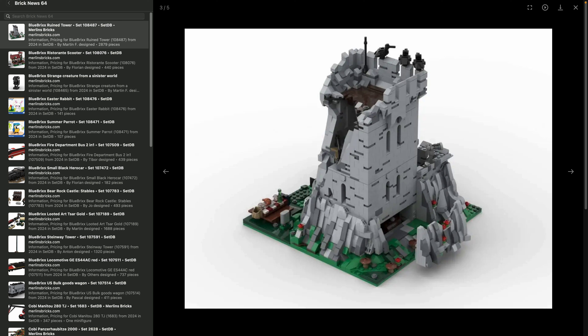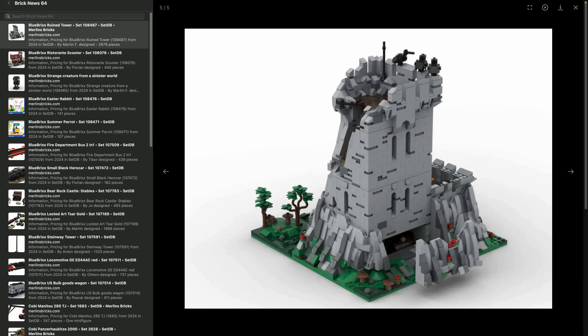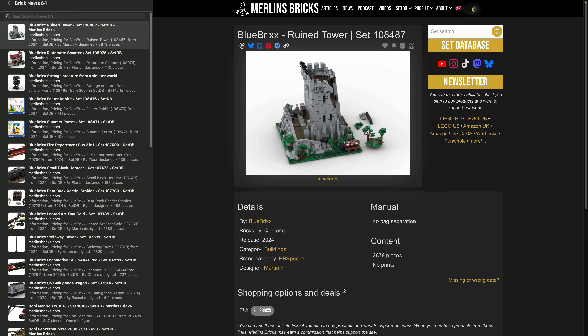The Blue Bricks medieval line usually has much more complex wall structures with more interesting SNOT and plate work, maybe masonry bricks, and a few more colors like dark tan or sand blue. This one is more straightforward — just brick-built with a few dark bluish gray plates. Nevertheless, 2,879 pieces is not too shabby; it's on a 32x32 plate, not a base plate.